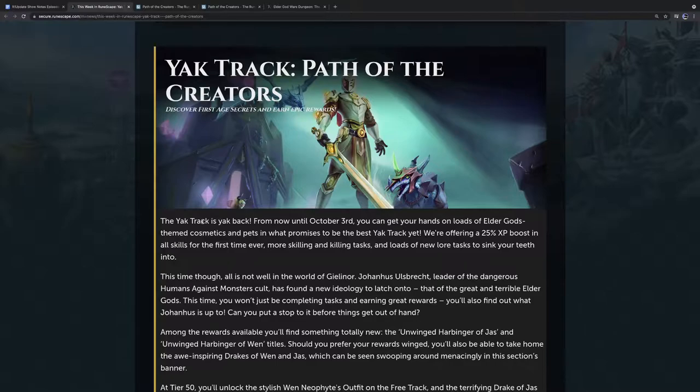Yak Track is a piece of content I use to guide my play style. Without it, my endeavors of what to do in game are somewhat lost — I don't want to push skills that don't have true 120s, because I want to save that for if and when they ever arrive. But Yak Tracks aren't static. They change, and this one changed too. Lots of people in the RuneScape community have been raising questions about this.